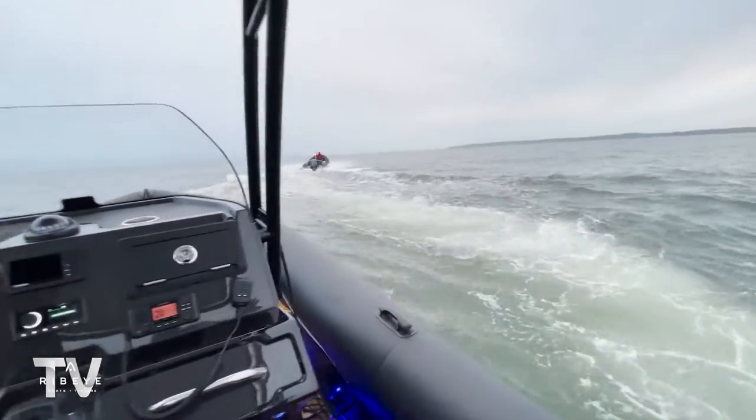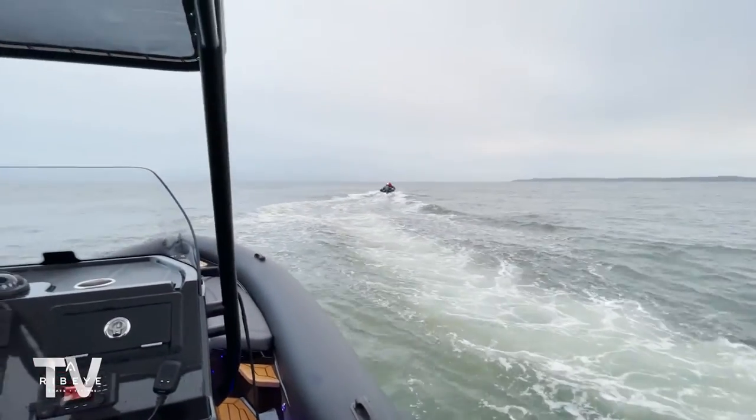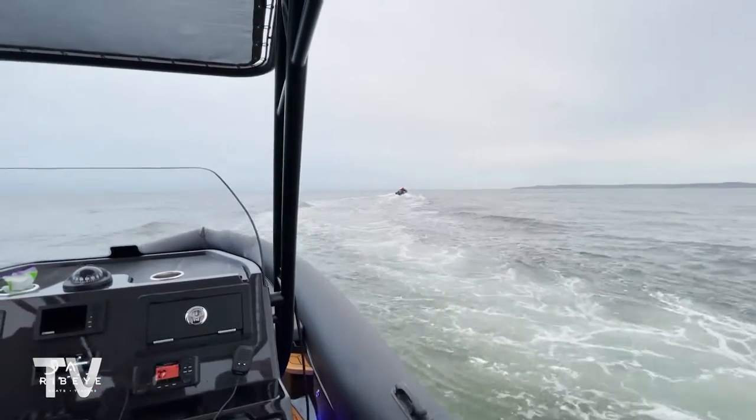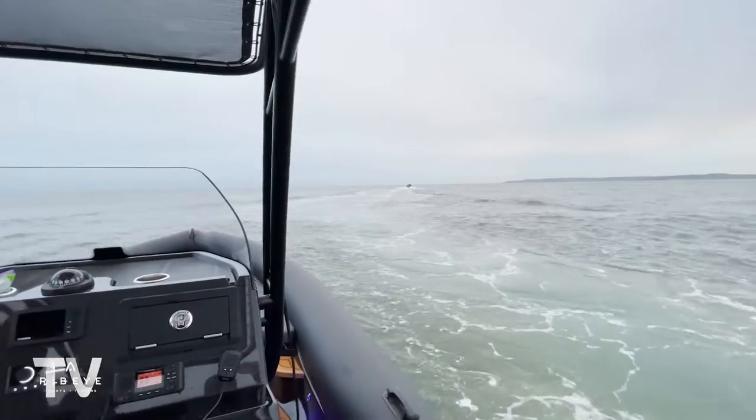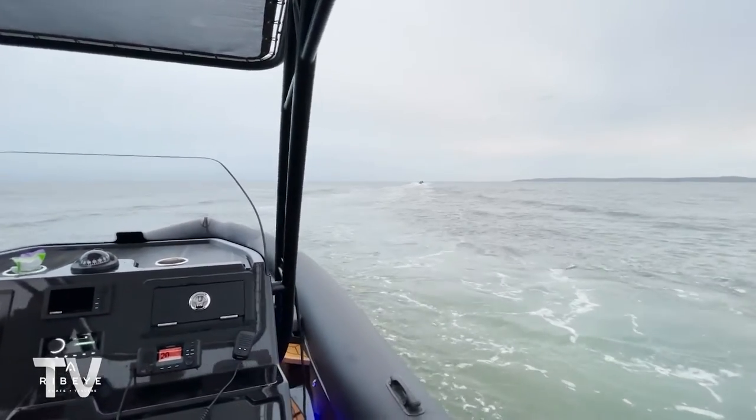That engine fills the back of the 683 so perfectly. When we launched it earlier I watched how it sat in the water with that engine on it and the proportions are all perfect. I really love it.